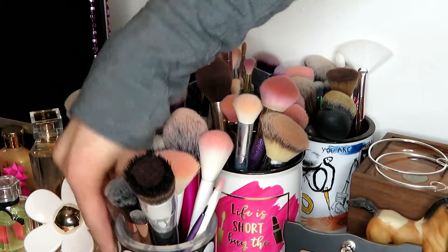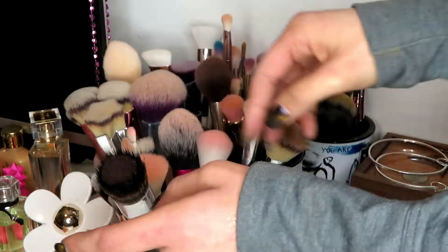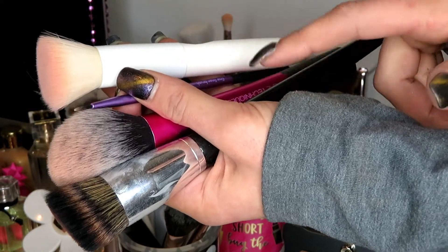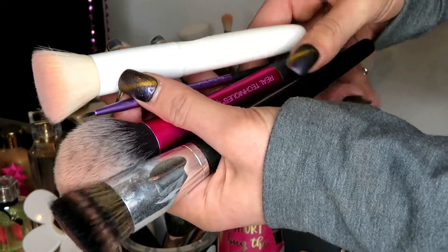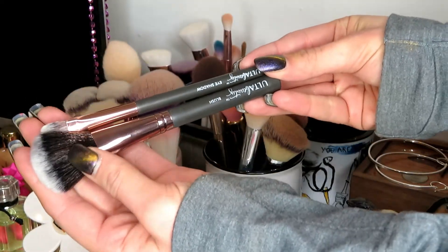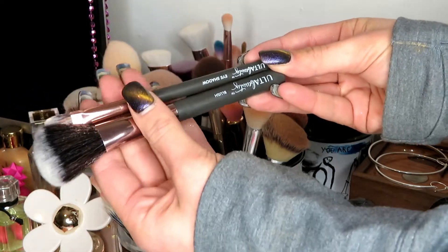I'm going to go into this cup that was hiding back here. I'm going to pick out the brushes I know I'm going to keep. We've got a Wet n' Wild, two Real Techniques, and this is a Sephora brush — I'm going to go ahead and keep all of these. These are from the Ulta Beauty collection — we've got a blush brush and an eyeshadow brush. I'm going to go ahead and declutter both of these.